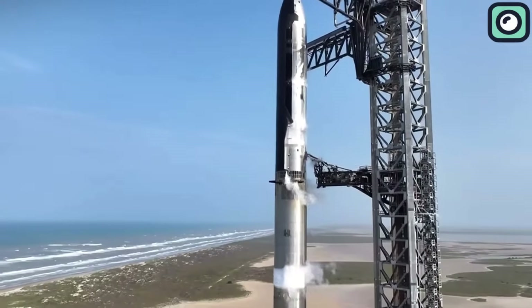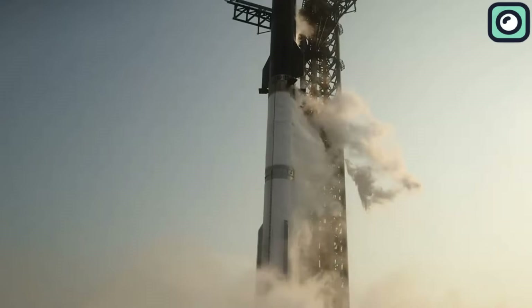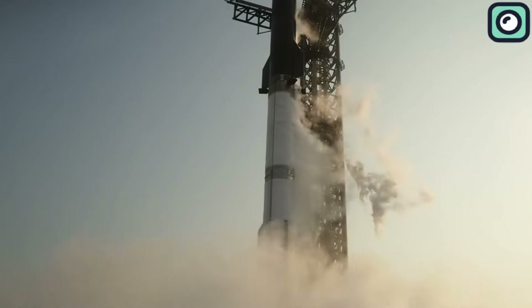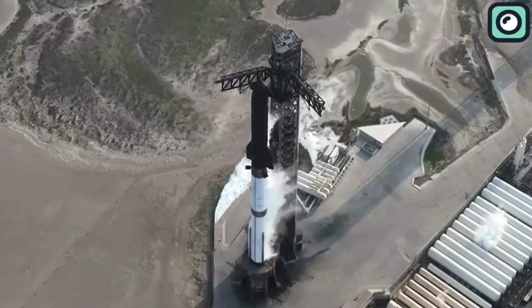Following months of preparation, engineering enhancements, and regulatory clearances, Starship Flight 9 aimed to accomplish what few experimental spacecraft ever dare: test the boundary between control and chaos.